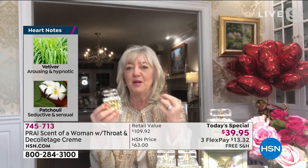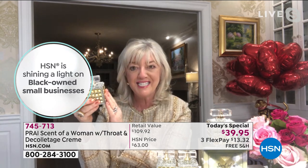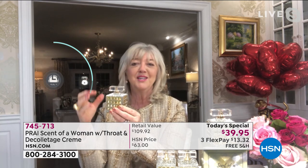Then you've got vetiver and patchouli — very sexy. Those have been described as arousing, hypnotic, seductive, and sensual. And then for our base notes — sandalwood and musk, the man magnet, a triple aphrodisiac. And then that base musk is a beautiful proprietary musk known as Mistress of the Night.